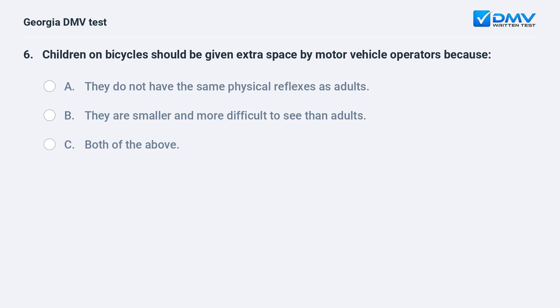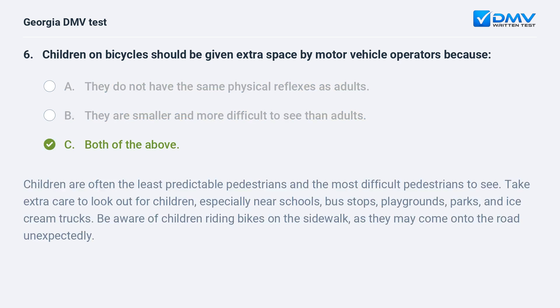Children on bicycles should be given extra space by motor vehicle operators because A. they do not have the same physical reflexes as adults. B. they are smaller and more difficult to see than adults. C. Both of the above. C. Both of the above. Children are often the least predictable pedestrians and the most difficult to see.